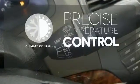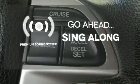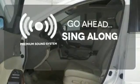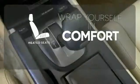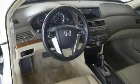Select the perfect temperature with the climate control. Your favorite music has never sounded better, thanks to the premium sound system. Warm off the chills with the heated seats.